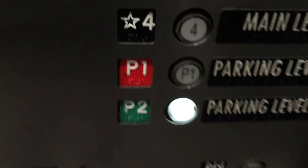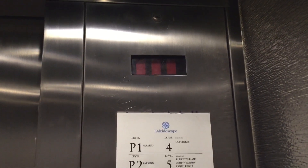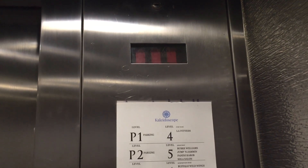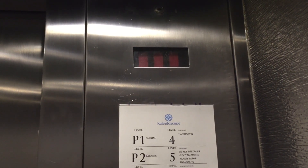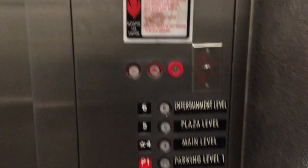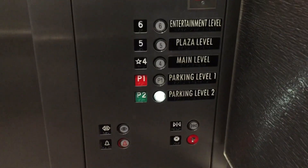Let's get down to the bottom. The numbers are burnt out. This is a Hydro.